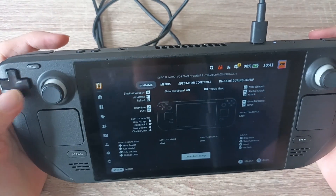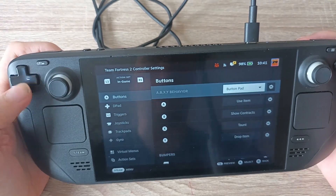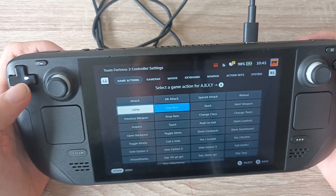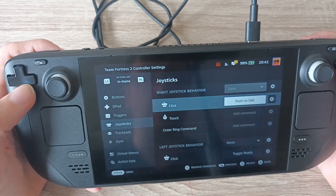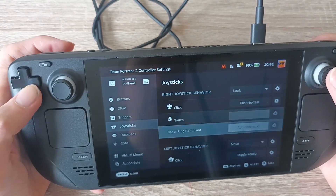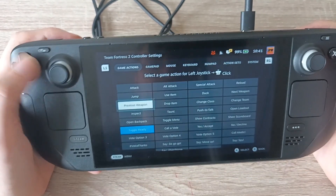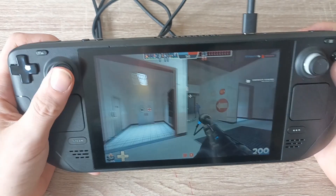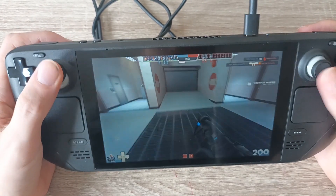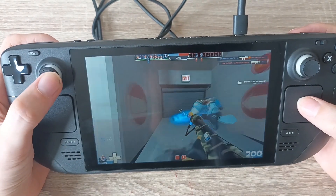What you can do: push start, go to control settings. I'm going to edit the layout — A, I'm going to use that as jump. And the left joystick click — after we click it is push-to-talk. So L3 click, I want that to be crouch, I want it to be duck. There we go. So now we go back into the game — now A is jump. It feels a lot better. Left click in and if I push it in I can talk.